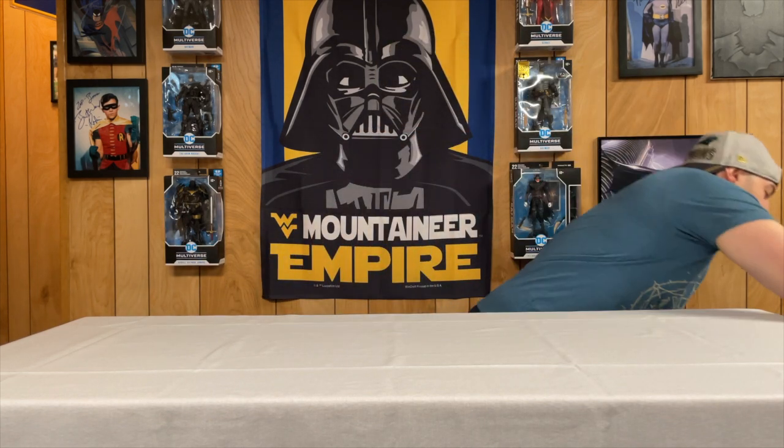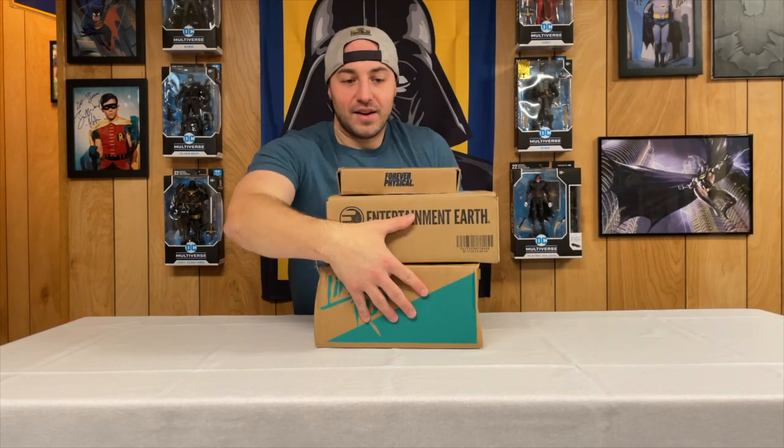Welcome back everybody to Batkerm the Unknown, I'm your host Batkerm, and today we just got some mail so let's open it up and see what we got.